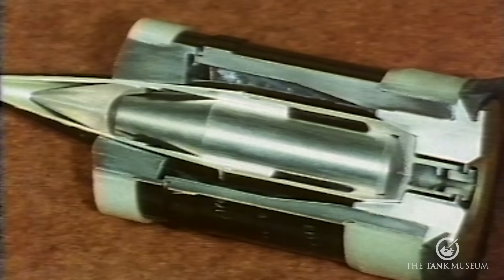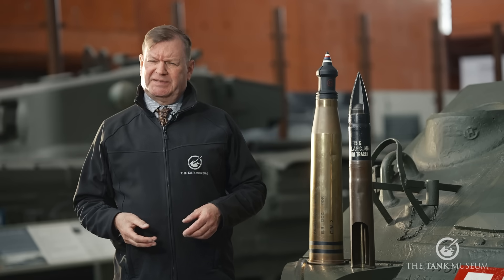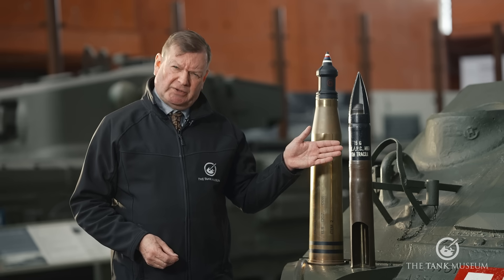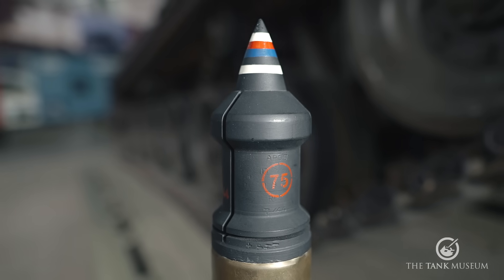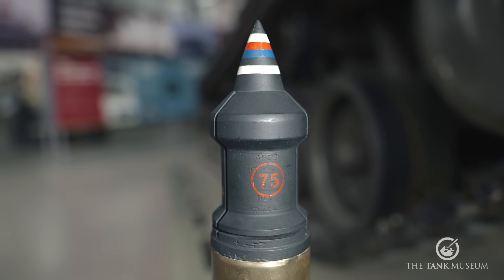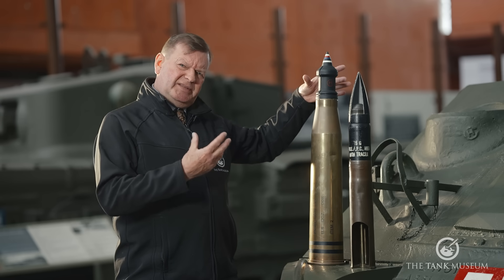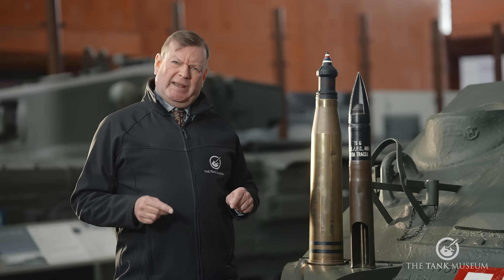The next development was APDS — Armour Piercing Discarding Sabot — used by the British Army in the 6-pounder and 17-pounder tank and anti-tank guns from 1944. This used tungsten, a metal harder and more shock-resistant than steel, but about two and a half times denser. If we made our APCBC round out of solid tungsten, it would be so heavy that the propellant couldn't get it moving fast enough. APDS solved this with a sub-calibre round: the projectile is a small dense core, surrounded by a sabot — a jacket that guides it down the barrel and then falls away as it leaves, resulting in a small, very dense, very high-velocity projectile for maximum penetration.